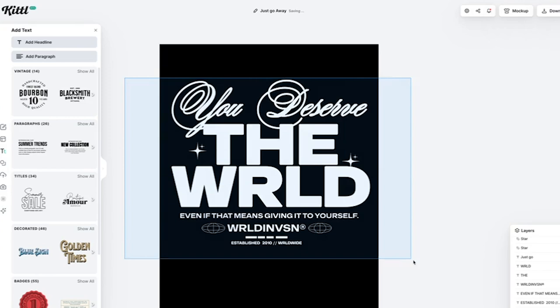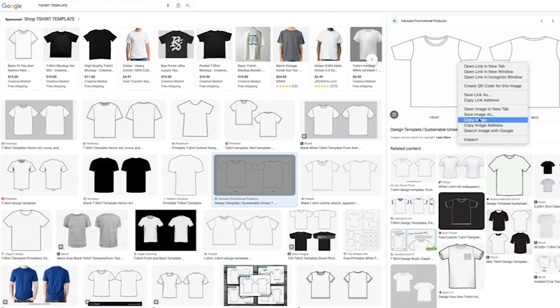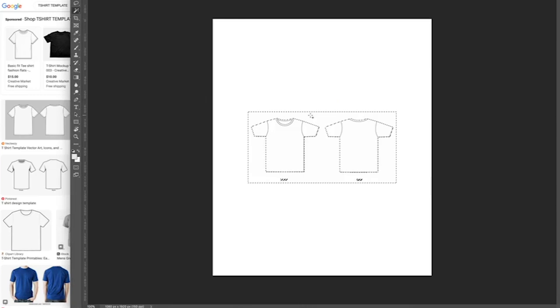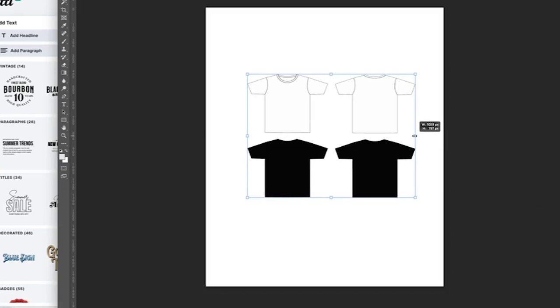I'm also going to throw this design on a mockup. I'm going to create a flat mockup real quick just to see how it's going to look on a shirt. We're going to go with black and white — not sure what colors we're going to use yet, but let's at least get the design on these flat mockups. We'll duplicate that out and do these on some boxy tees, so I'm going to pull them out a little bit wider.